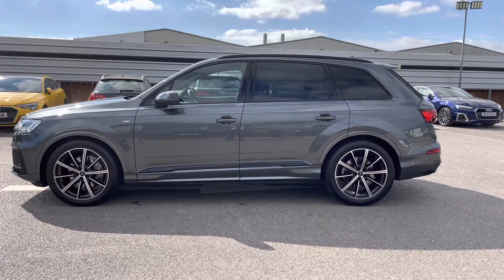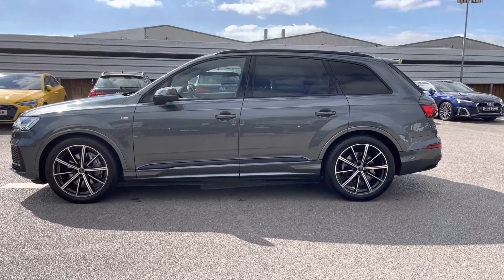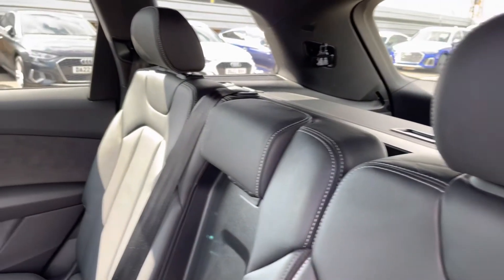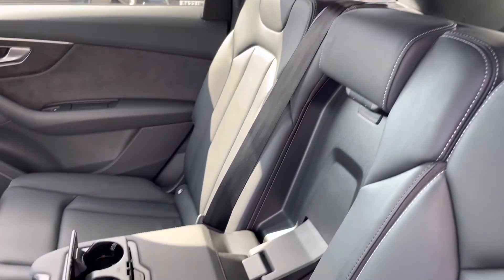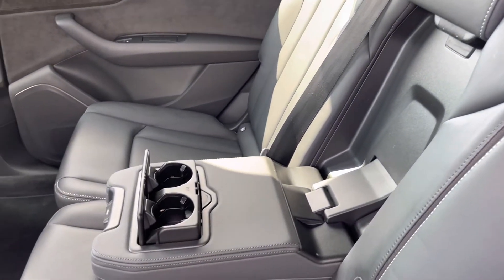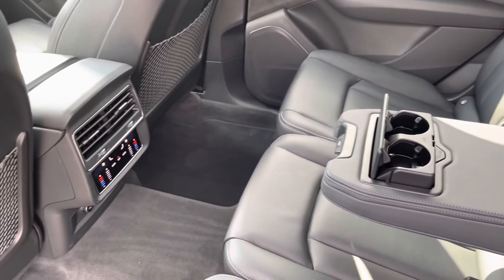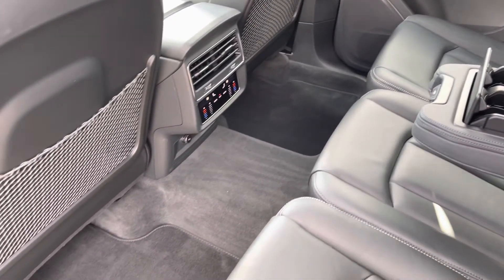I will now take you into the rear interior and show what we have on offer for the rear passengers. We can see this fits up to five passengers. Here we have a drop-down armrest with two cup holders, two ISOFIX fittings on the outer seats, and a climate control system designated just for the rear passengers.